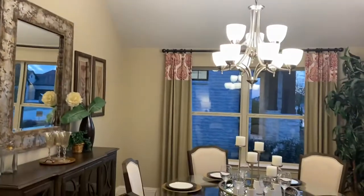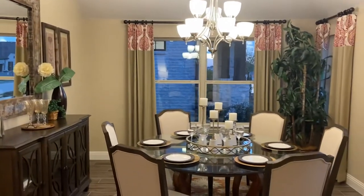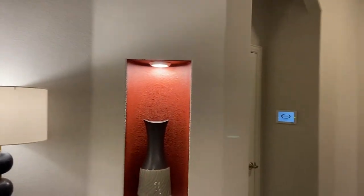So first off, immediately to the right we got a formal dining that could also be used as a study. Love these little art niches — nice added touch, look at that, nice.